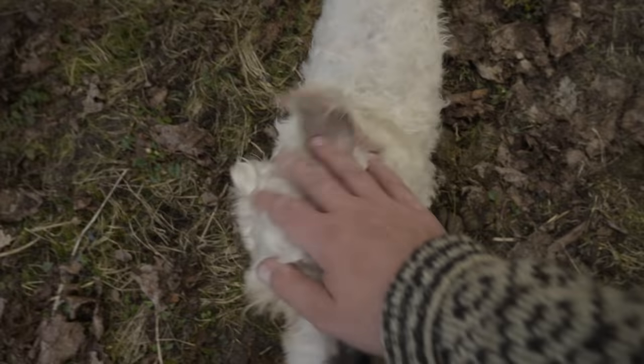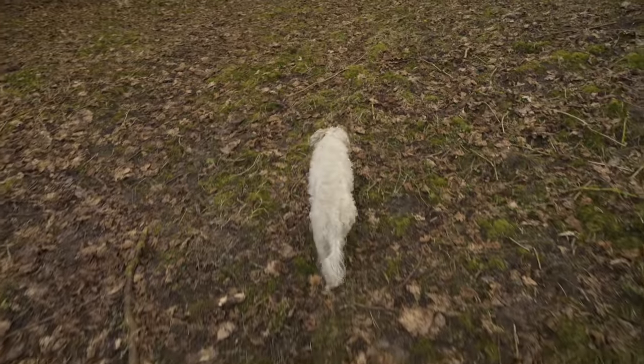When I am in the forest at this time of the year, I never let the dog just run, because this is when the foxes and the badgers have their babies.